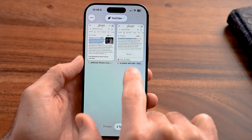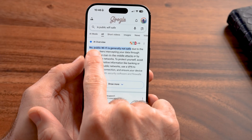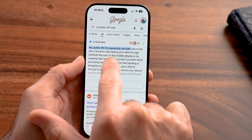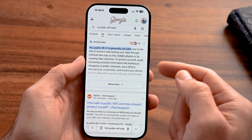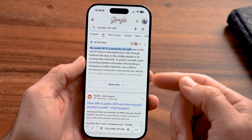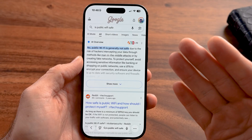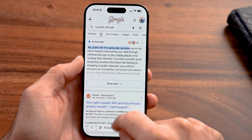Another thing I would highly recommend looking out for is connecting to public Wi-Fi. Public Wi-Fi is generally not safe due to the risk of hackers intercepting your data through methods like man-in-the-middle attacks or creating fake networks. This is especially important to avoid when you're checking banking information or logging into your bank account.